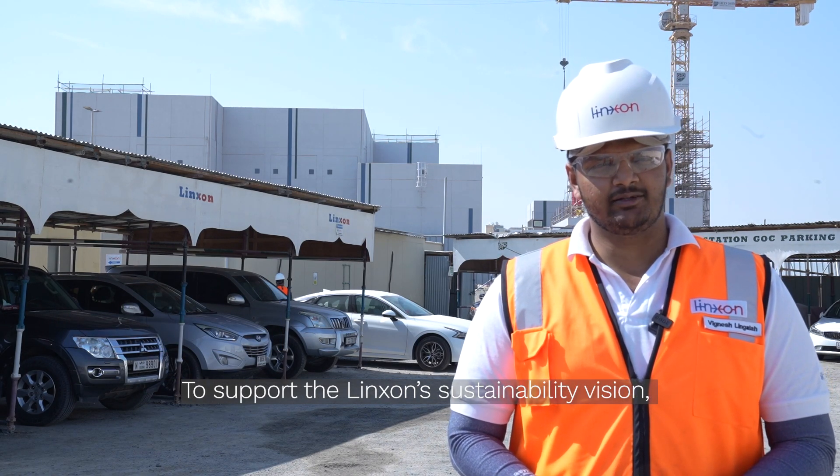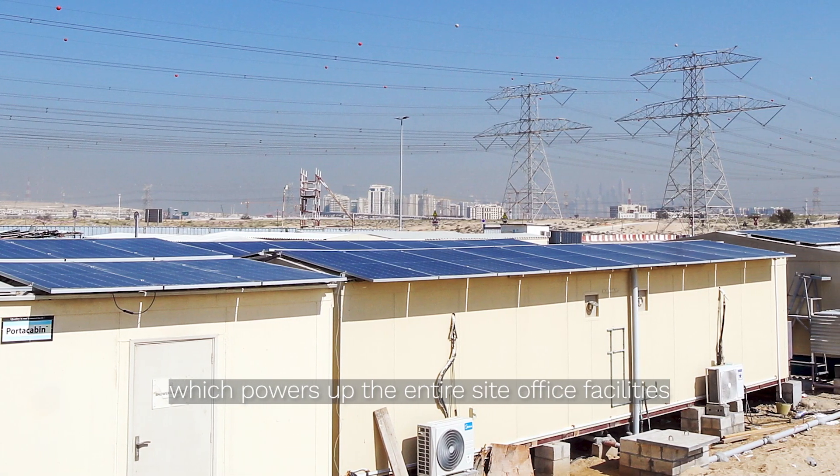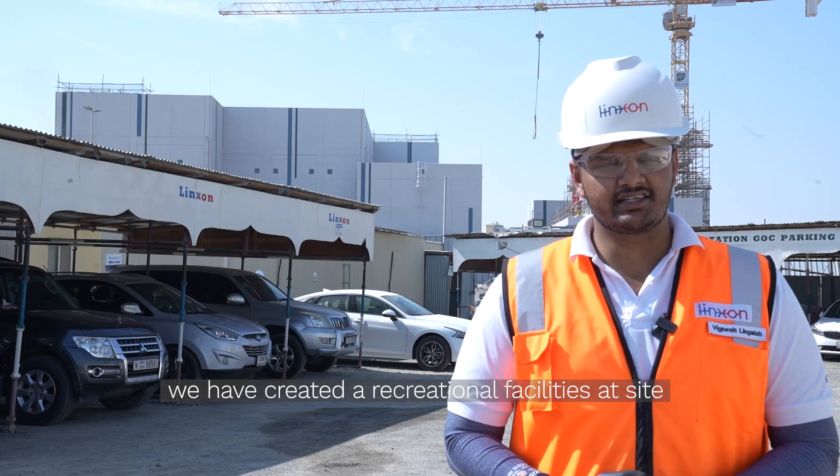To support the sustainability vision, we have installed 65kW solar panels at the site office, which powers up the entire site office facilities. Also, to improve employee well-being, we have created recreational facilities at site.